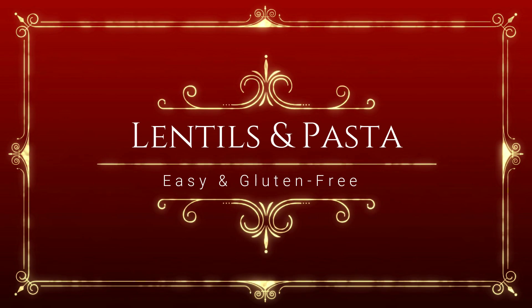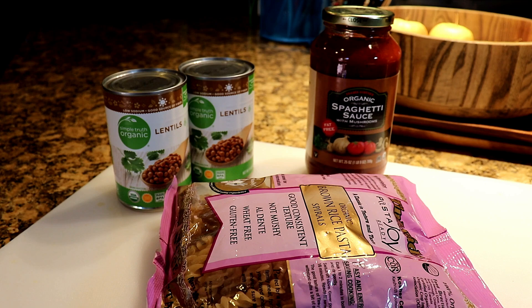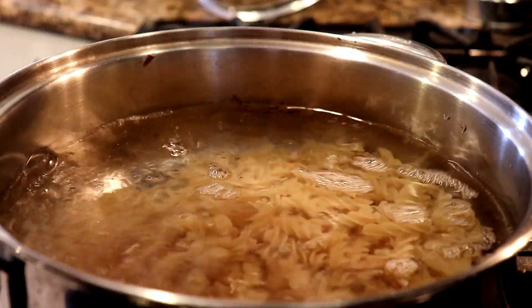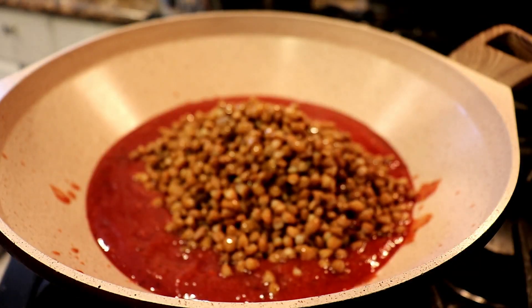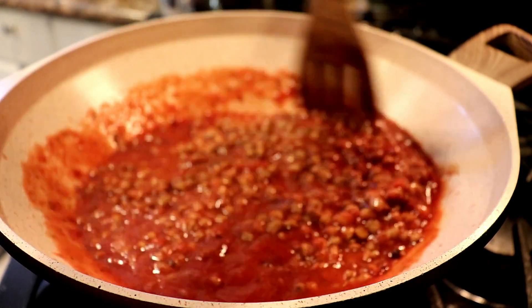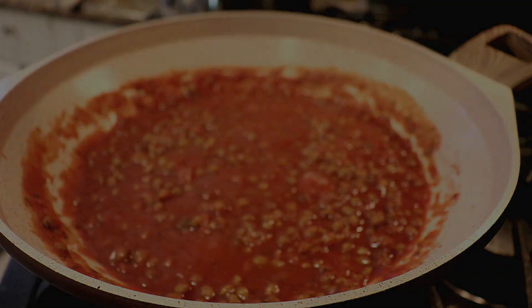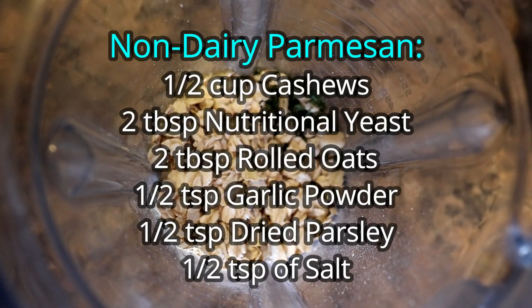This dish was especially easy because I used a few minimally processed items like canned lentils, brown rice pasta, and an oil-free sauce. You can cook your own beans and sauce, but the point was to show you that this is a possibility for those of you who don't have time to cook or don't know how. This is an easy way to make a quick meal.